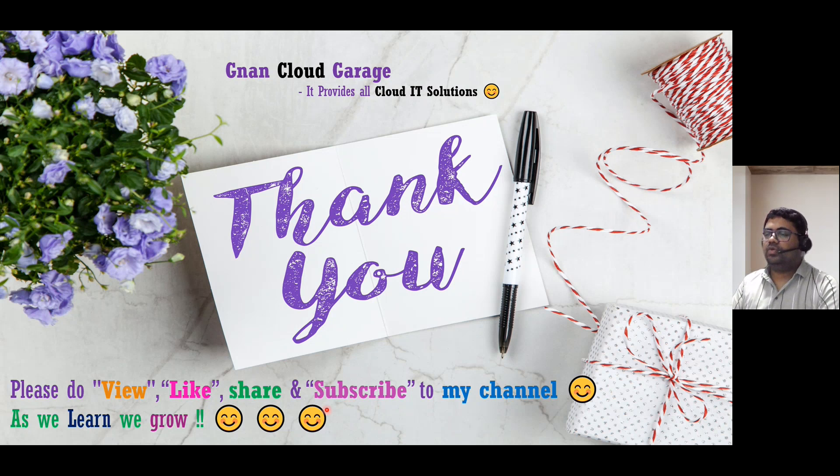If you are watching this video for the first time, please like, share, and subscribe to my channel, Gnan Cloud Garage. If you are already subscribed, I appreciate all your support. Bye for now.